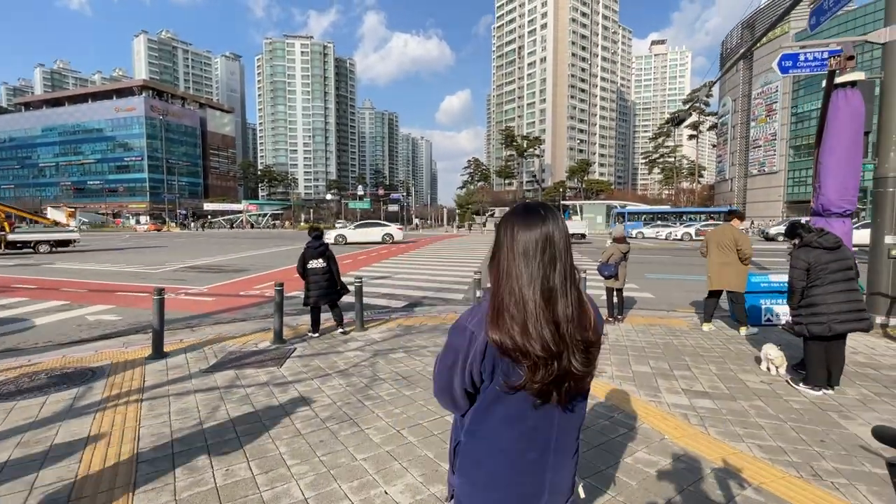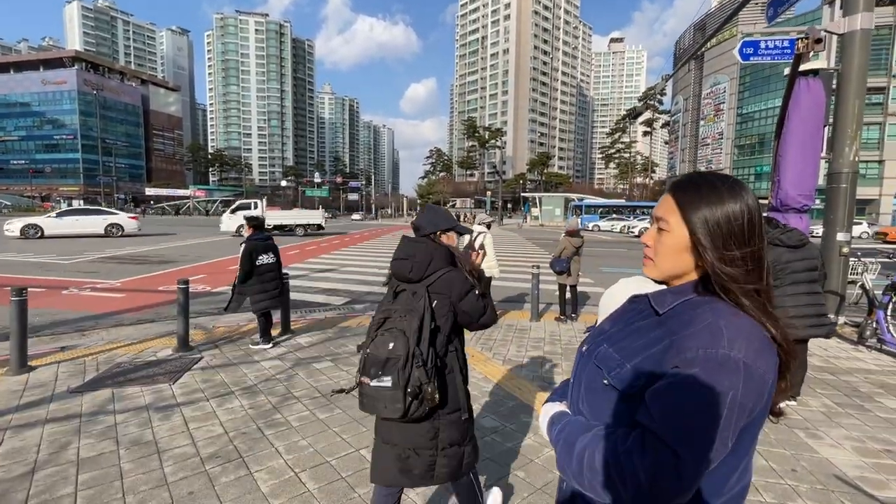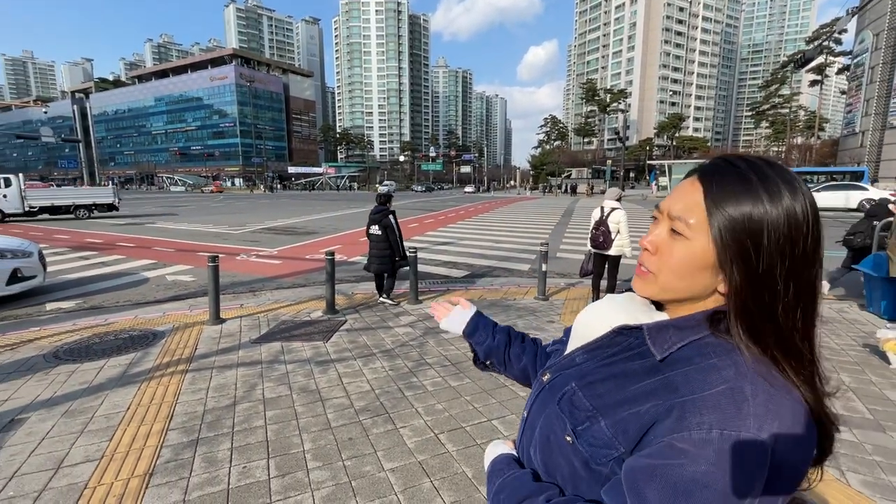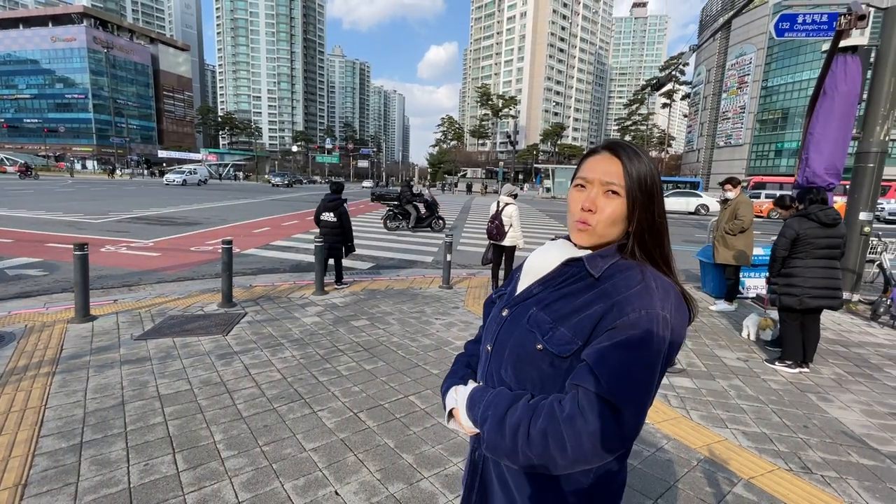What's the red lane on the crosswalk there? I don't know if you can zoom in, but that's the bike lane, so it's for all the bikers in Seoul to have their own way.